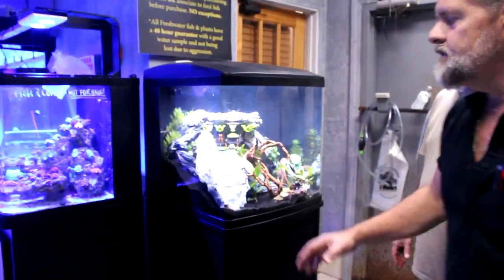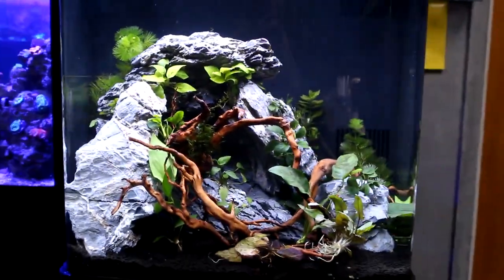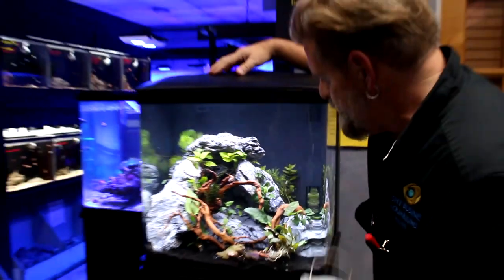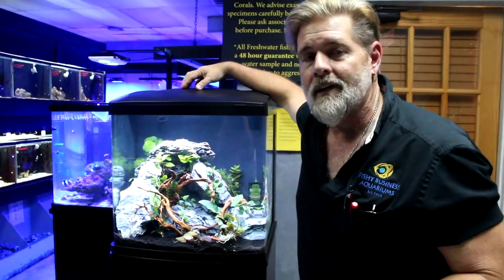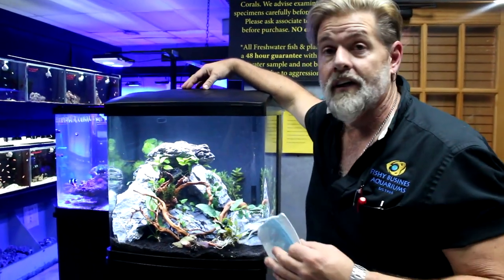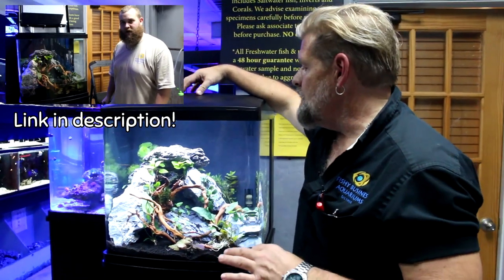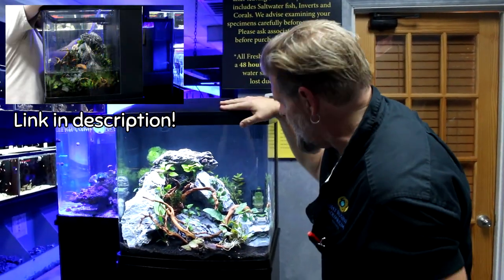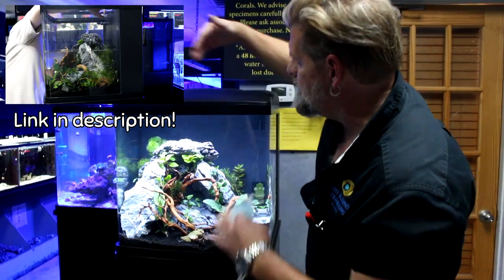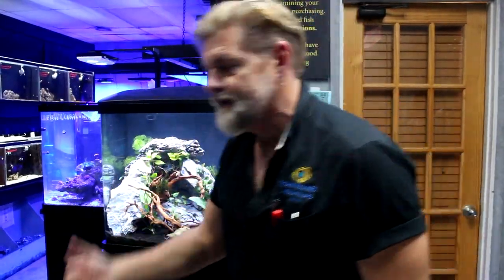Ryan did this on the tank tip video last Saturday and I'm proud of it, so I want to show it off again. It's one of his designs. If you've ever thought about keeping live plants but thought it was difficult, Ryan put it in easy terms you can easily achieve. This is in the BioCube — we spend a lot of time talking about saltwater BioCubes, but we finally sat down and did a freshwater one. A beautiful plant display, and you can buy this.